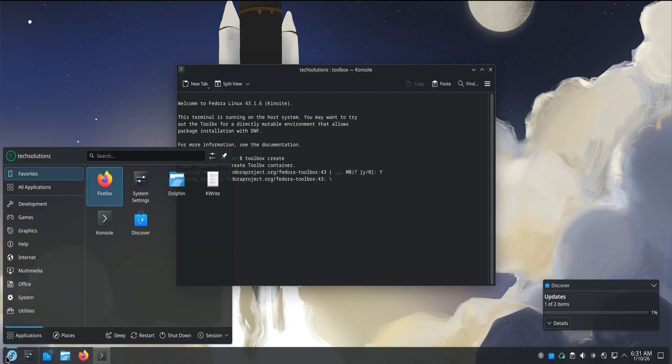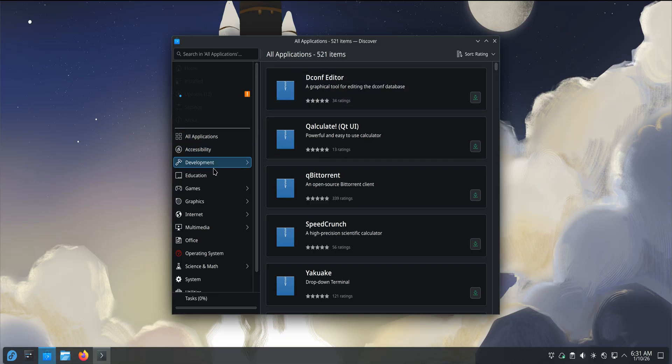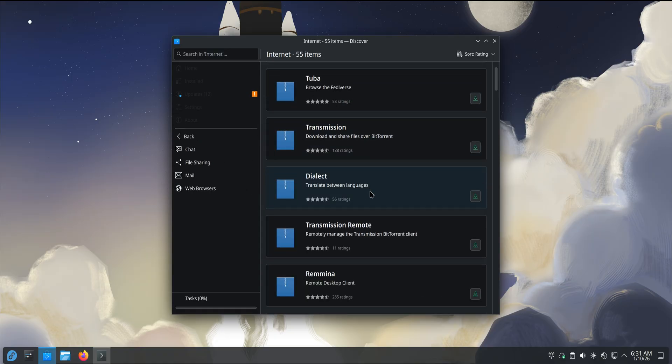Installing applications through Flatpak feels natural here. You open Discover, search, install, and move on with your life. There's no dependency drama, no wondering if installing one app will break something else. Each app feels self-contained, and over time that builds trust. You stop thinking about package management and start focusing on what you actually want to do.